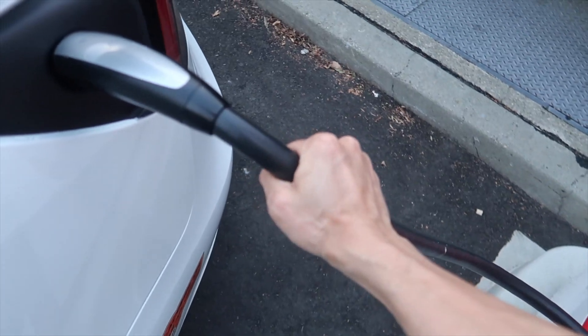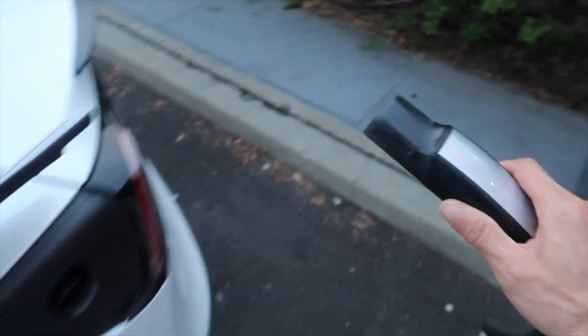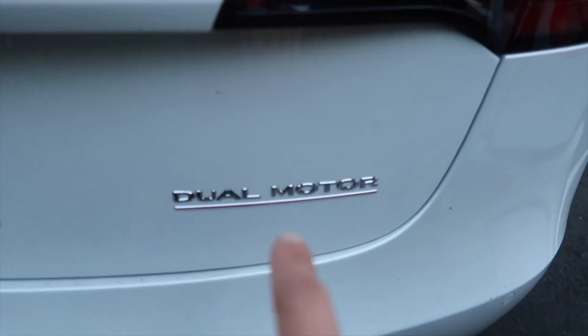I'm going to cut the charging short because I want to save my supercharging miles — I got some referral miles and I don't want to waste them. So I'm going to unplug it. This is kind of warm. And this thing is making a whole bunch of sound — can you guys hear? It's like whirring. Performance.